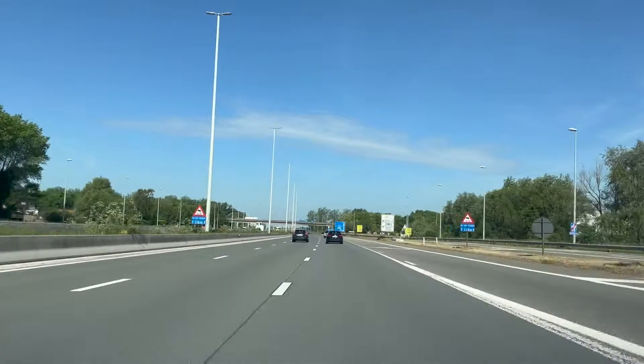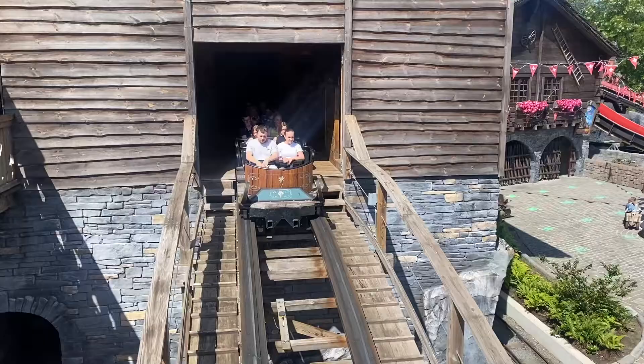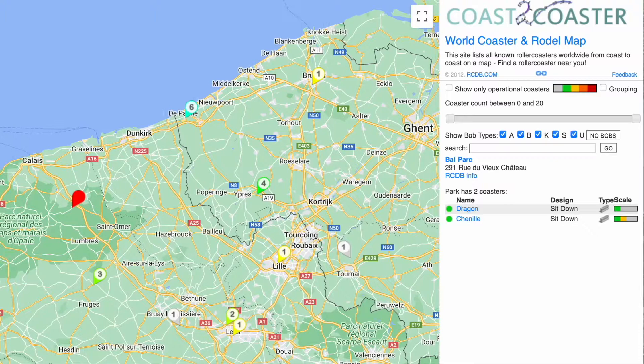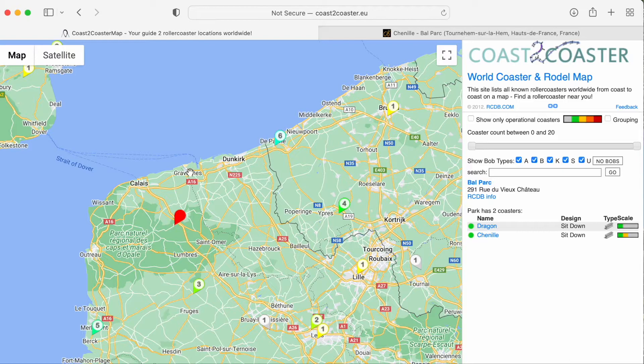If you're looking for inspiration by map, I always recommend checking out Coast to Coaster. These people have overlaid every park in the world onto Google Maps, which makes it really simple to see which parks are nearby when you're thinking of starting a road trip.